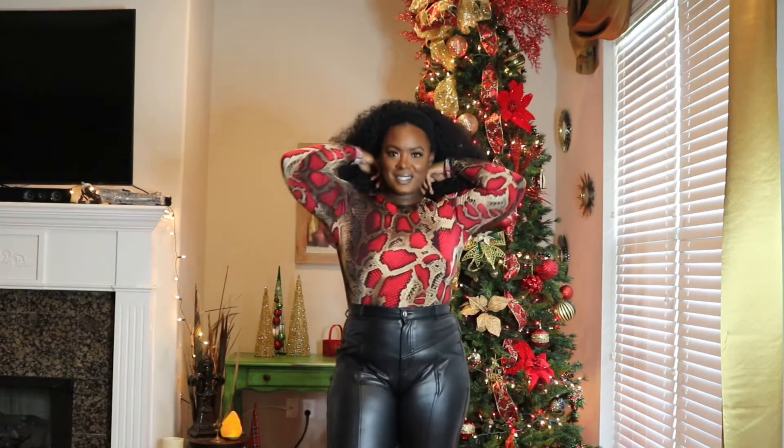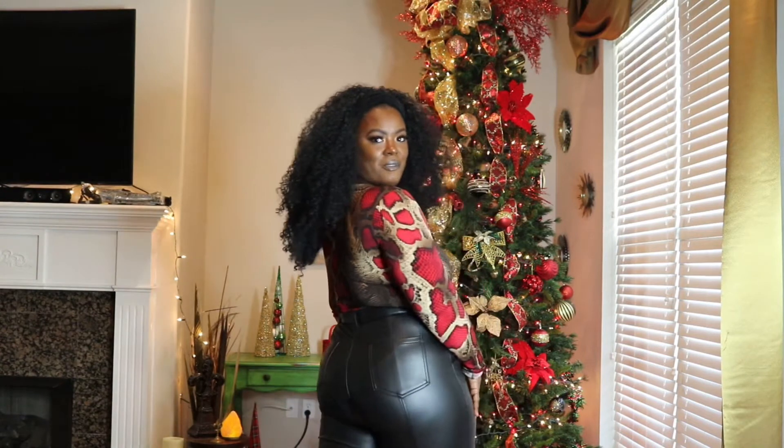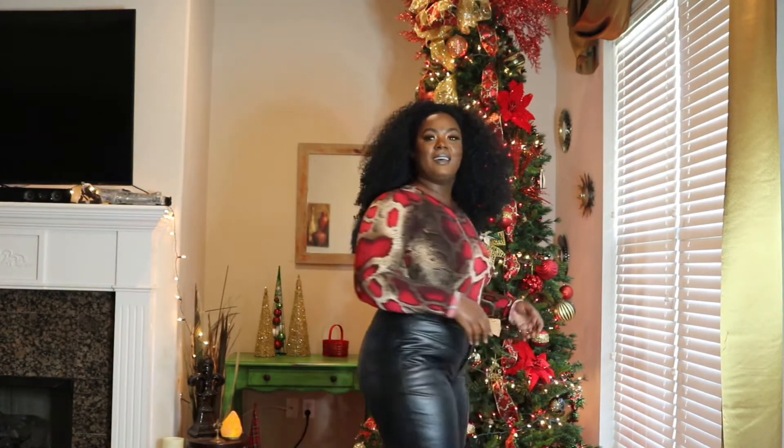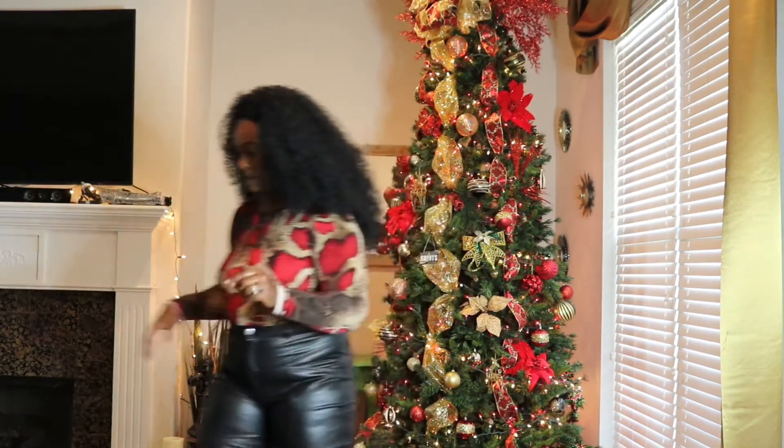Alright, so this is the second outfit. I have a bodysuit from Fashion Nova — I'll probably insert the prices because I'm not sure how much this one was; I know everything was on sale. And these leggings — the pleather leggings — were also from Fashion Nova.